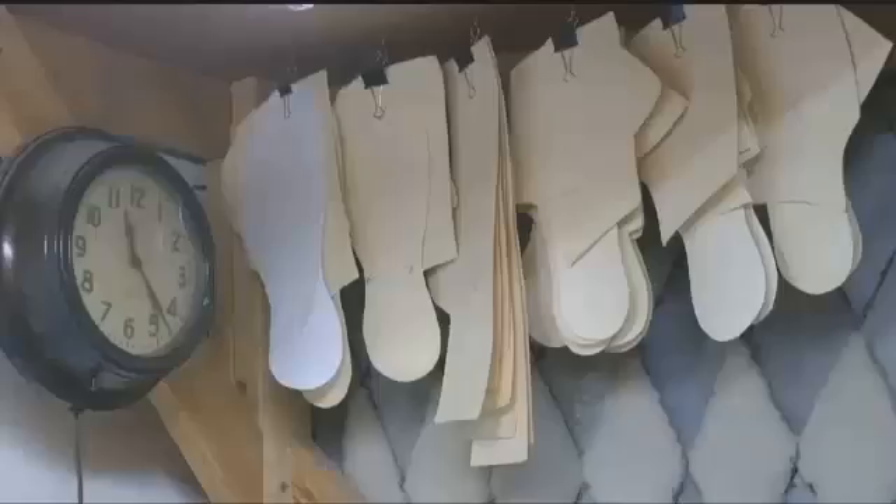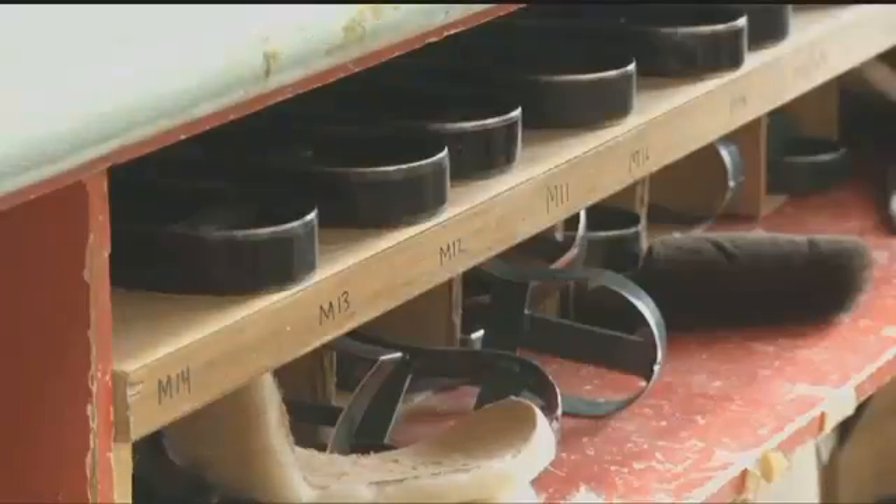The pattern that we use, I first made over 40 years ago, but we've had to tweak it over the years. Things change a little bit. The tanning technology has changed a little bit and that's actually improved.